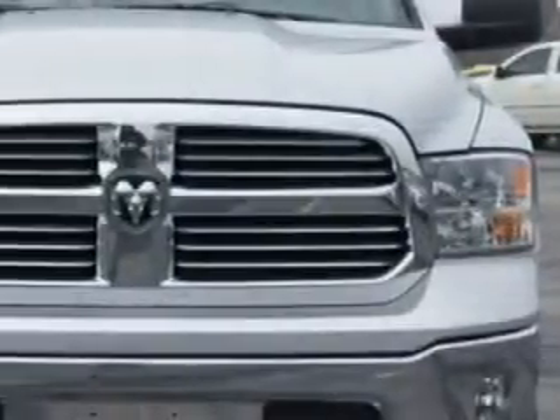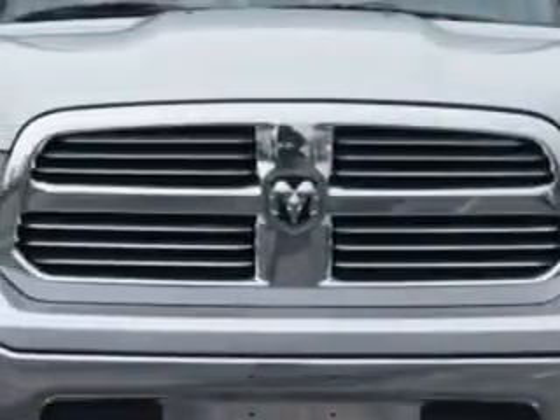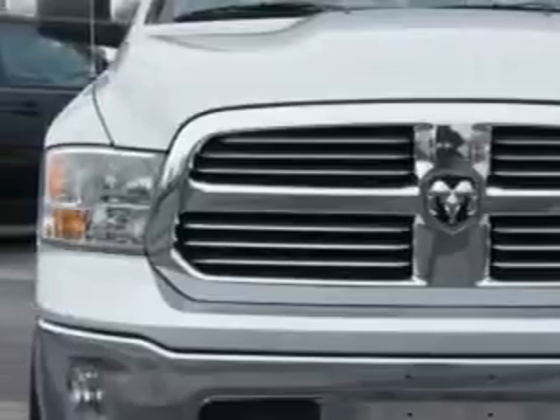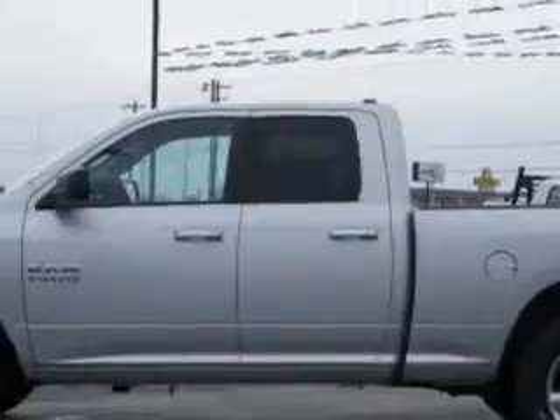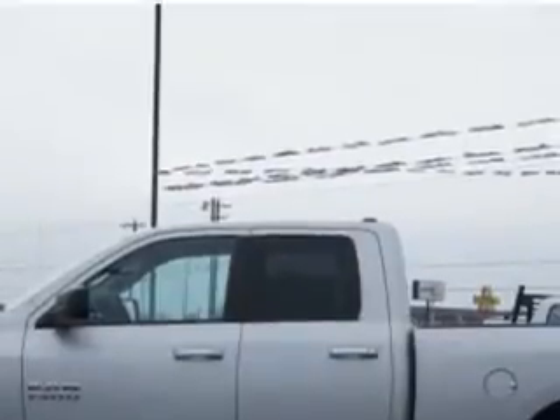Check out this bright silver metallic clear coat 2014 RAM 1500 quad cab 4x4 Bighorn, equipped with a 6-cylinder engine and an automatic transmission.